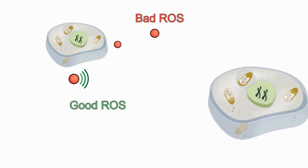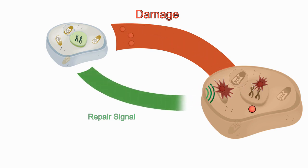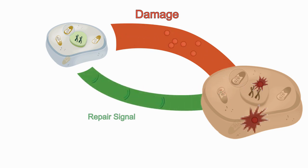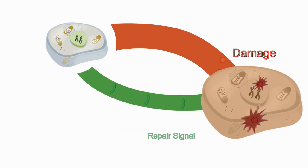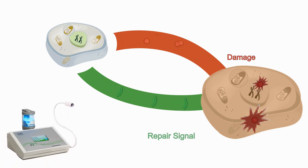The bad ROS are free radicals that damage your cells. The good ROS emits the signal that initiates cell repair. Unfortunately, the damage always outpaces the repair. Antioxidants help prevent damage by neutralizing ROS, but they can do nothing to repair cells.